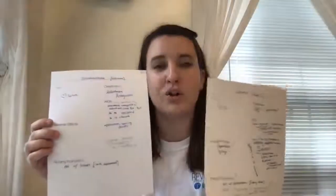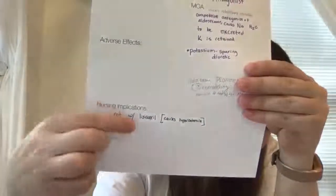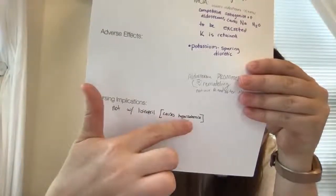Something important to remember: aldosterone promotes cardiac remodeling, which is not our friend after a patient has a myocardial infarction. Spironolactone and ACE inhibitors are not compatible — the ACE inhibitor can cause the patient to hold on to potassium, and so does spironolactone. That combination can make your patient hyperkalemic. Nursing implication: do not give spironolactone with lisinopril, which is an ACE inhibitor, as it causes hyperkalemia.